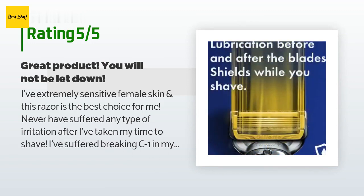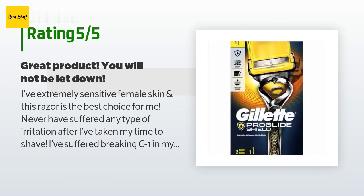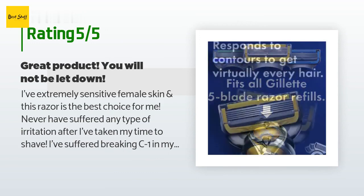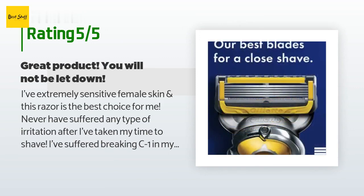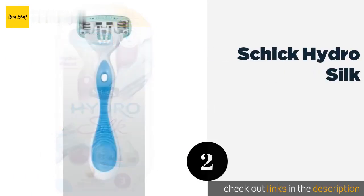"I suffered a breaking of C1 in my neck on October 15, 2014, and successfully survived a cervical spinal cord fusion of C1, C2, and C3. I was paralyzed on the right side of my body temporarily. Now I'm walking on my own two feet with 95% of my body functioning normally. I have always given myself my own showers and baths, and even shave my own legs with my Gillette Fusion 5 Pro Shield razor and replacement blades."